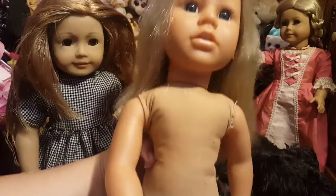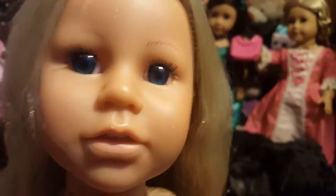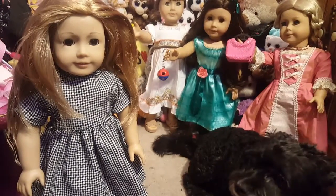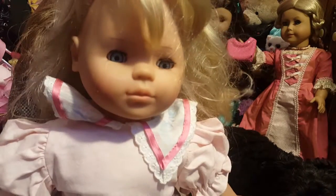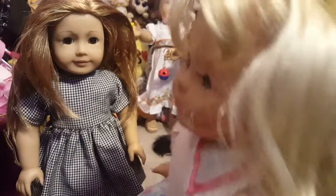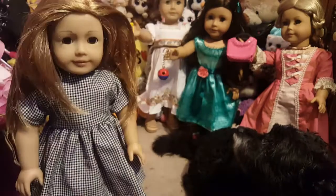So we got these two - look at her face, oh my gosh, so cute! And we also got this beautiful girl here. Her eyes do close - she has the sleepy eyes. She is so adorable. I haven't brushed her hair yet, but if she had a wig I would totally keep it because it is so gorgeous.